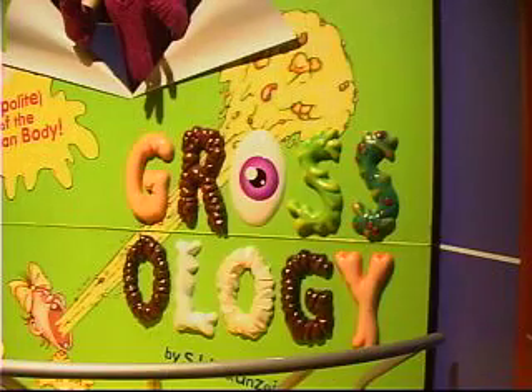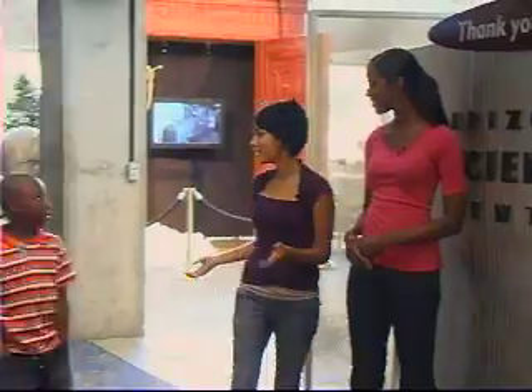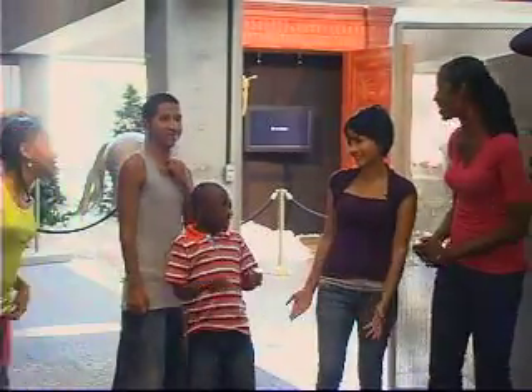Today we're going to explore some cool exhibits. I can't wait to see Narnia. Looks like someone's pretty excited. Well, me personally, I can't wait to see Grossology. Maybe we should head there first. What do you guys think? Yeah! All right, let's go.